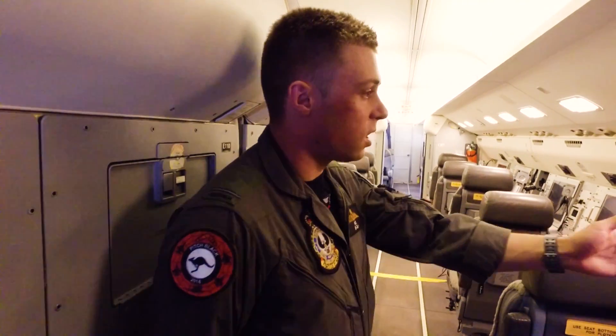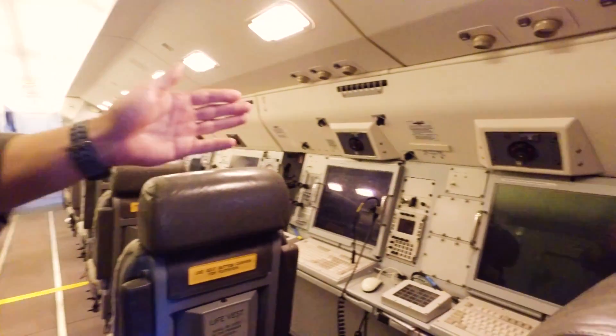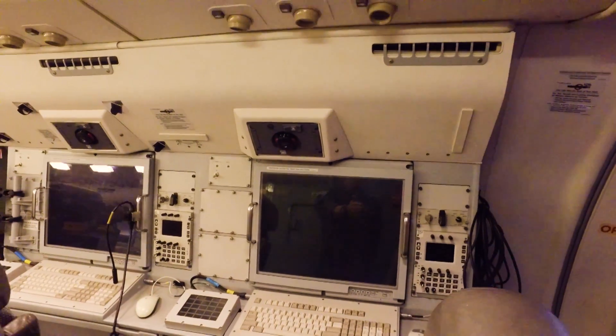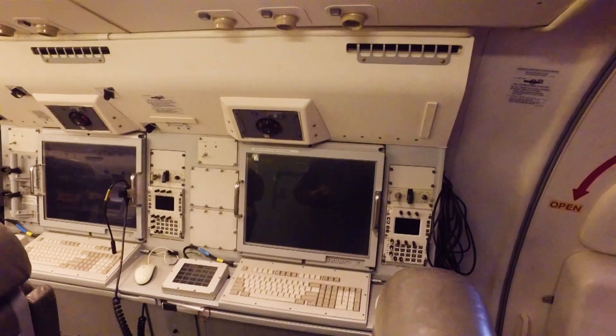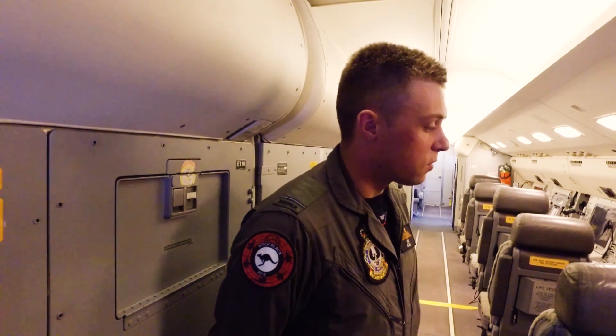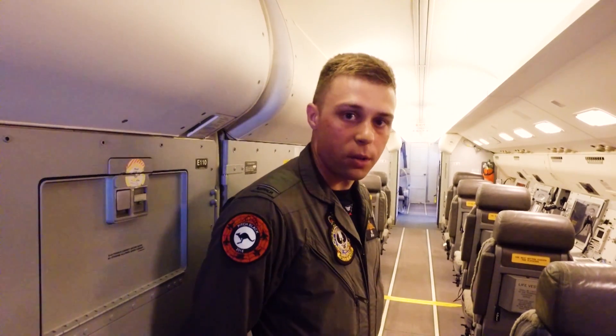We can also see that each seat has an oxygen system above it in case of an in-flight emergency. There's an audio panel to the right hand side where we can tune all the different radios and comm suites that we need to be talking on. There's also a keyboard for you to type all your work in and a soft touch panel for shortcuts in case there's things that need to be done quickly.